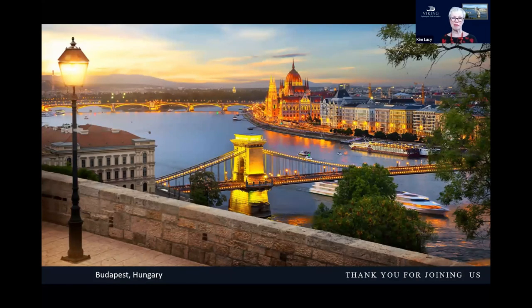Our last stop is Budapest, one of my all-time favorites — I spent about three extra days here on my last trip. We're looking at the city at night from Buda Castle, looking down over the chain bridge towards the parliament buildings, where you can see the Viking ship docked on the opposite side of the river. You can walk right into the center of the old part of Budapest, filled with cafes and restaurants, and the Grand Market is a fantastic place for souvenir shopping. Hungary is known for paprika, and I always pick up the beautifully packaged paprika at the market to bring home for friends who love to cook.